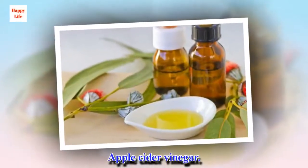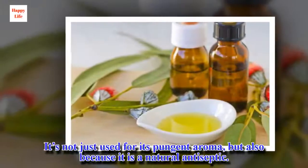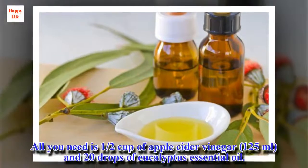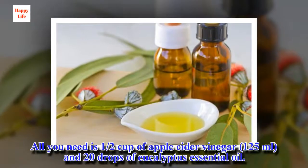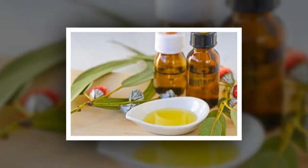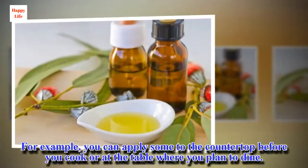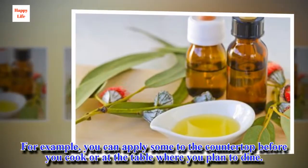Apple cider vinegar. It's not just used for its pungent aroma, but also because it is a natural antiseptic. All you need is one half cup of apple cider vinegar (125 ml) and 20 drops of eucalyptus essential oil. Use it on any surfaces you like. For example, you can apply some to the countertop before you cook or at the table where you plan to dine.